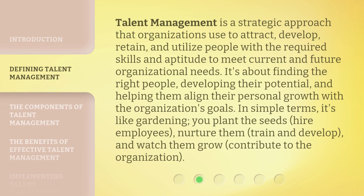Talent management is a strategic approach that organizations use to attract, develop, retain, and utilize people with the required skills and aptitude to meet current and future organizational needs. It's about finding the right people, developing their potential, and helping them align their personal growth with the organization's goals.